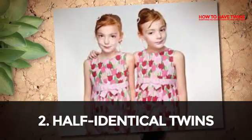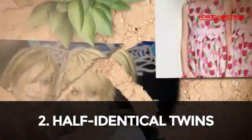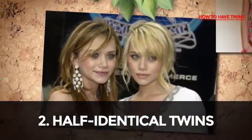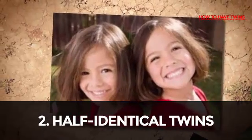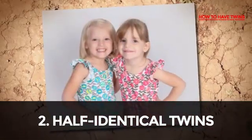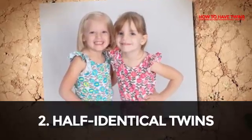Half-identical twins are the type of twins who share half their genes in common from the mother, and the other half different from two sperms. They share some features of identical twins and some features of fraternal twins, and thus are called half-identical twins.